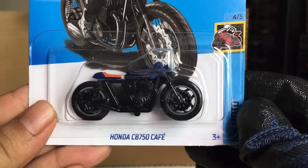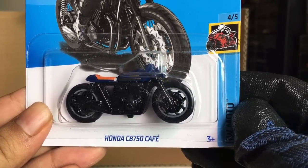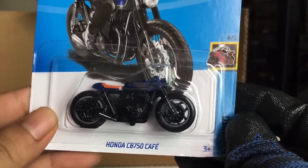From the previous case, also — Honda CB 750 Cafe. Nice.